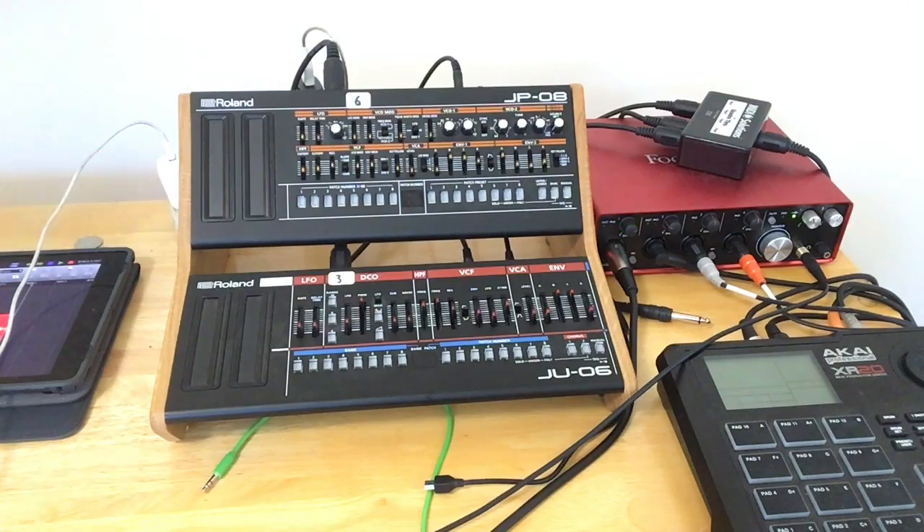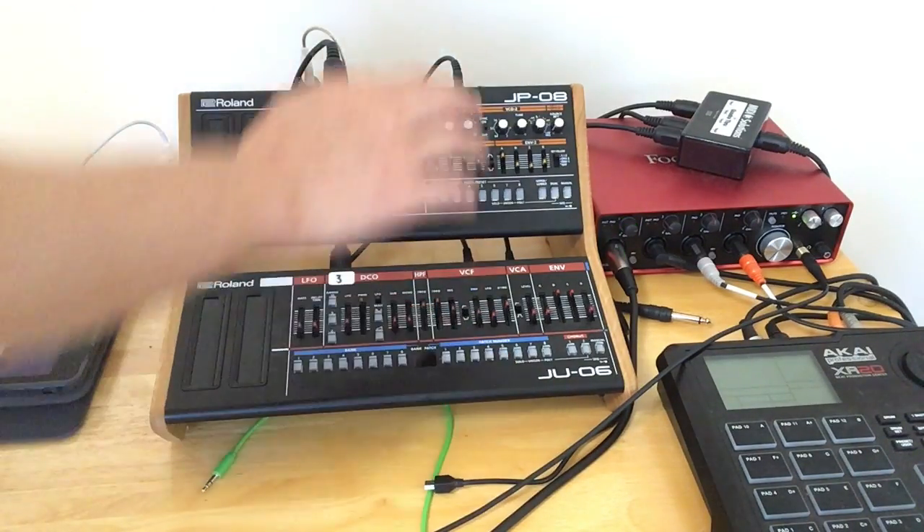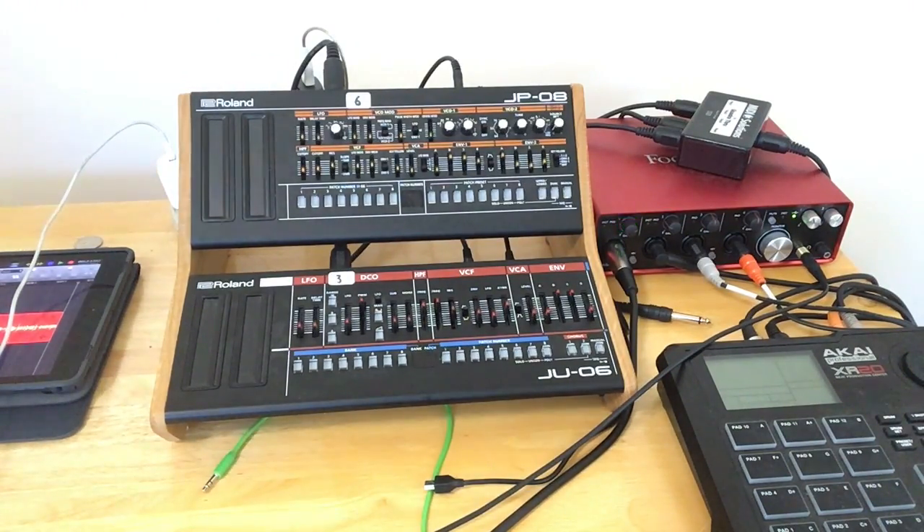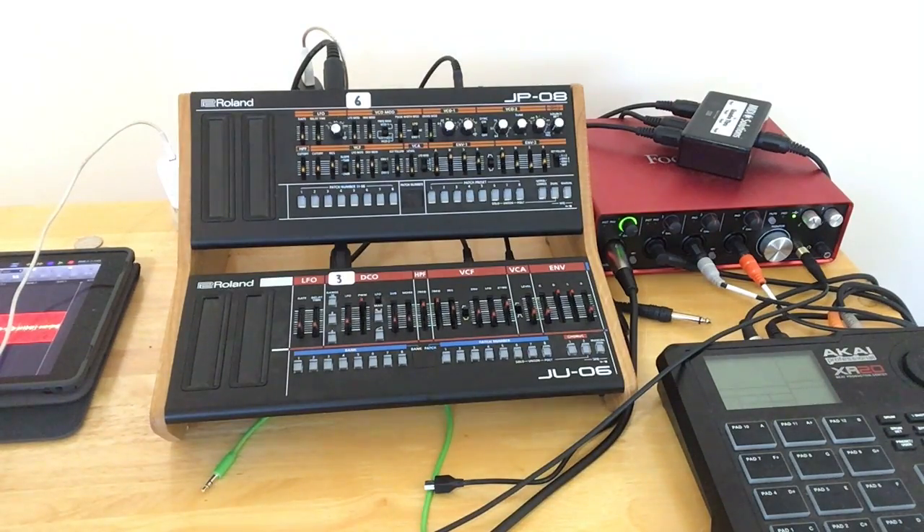I own two of the first generation boutiques — the JU-06 and the JP-08 — which are a recreation of the 80s Juno 6 and Jupiter 8, and I'm pretty sure these are now out of print. They brought in a second generation with a recreation of the Acid Classic 303 and also the TR-09. Now comes the third generation: a boutique-sized TR-808 and a recreation of the classic Roland synthesizer, the 101.